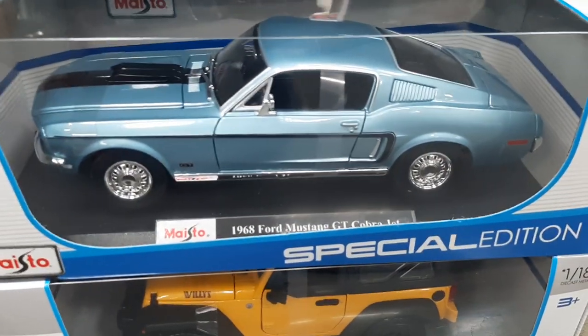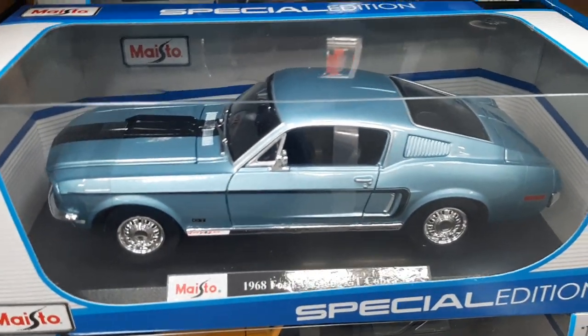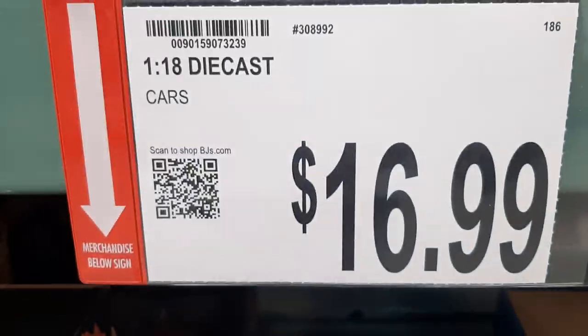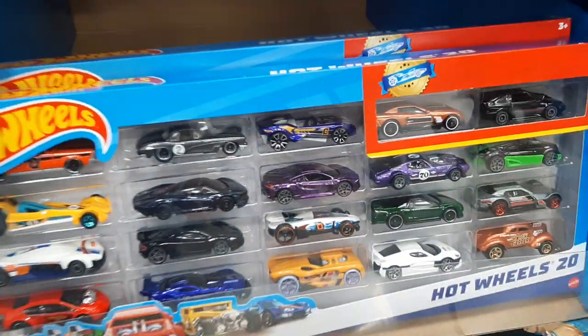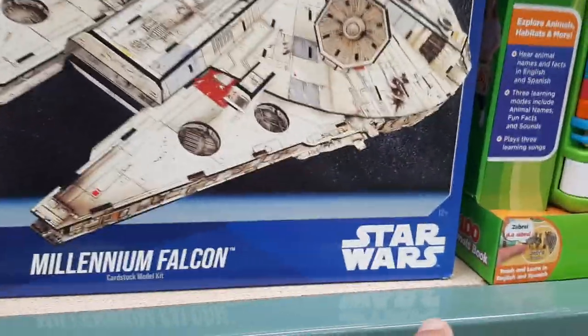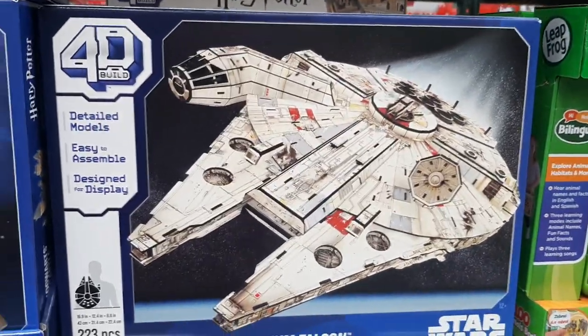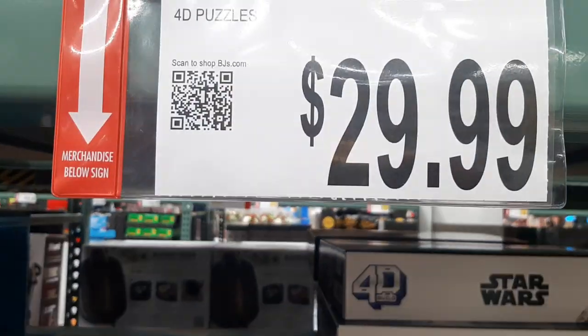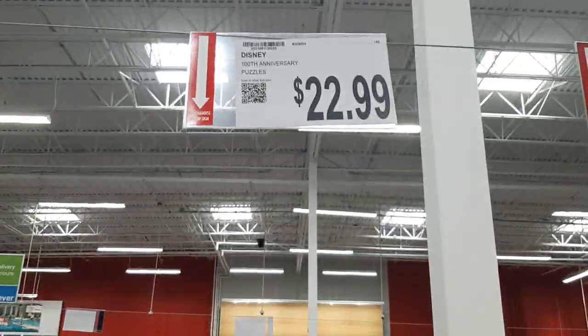Wow, this is cool — a 1968 Ford Mustang. Very, very cool. And we got the Hot Wheels. The Mustang is $17. $20 for 20 Hot Wheels — a dollar a piece. Ooh, look at this — 4D Star Wars, you build it. 4D Castle, you build it, and these are $23 each. And then we got some Disney puzzles, they're $23.